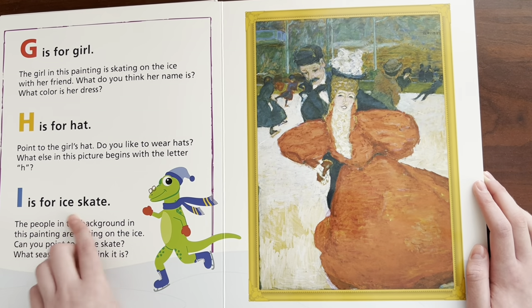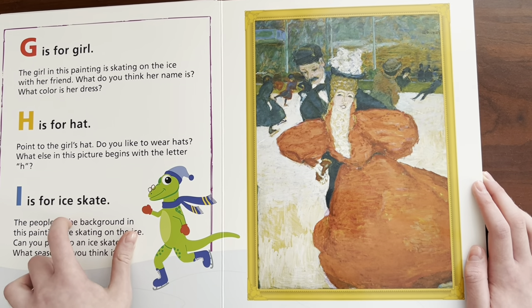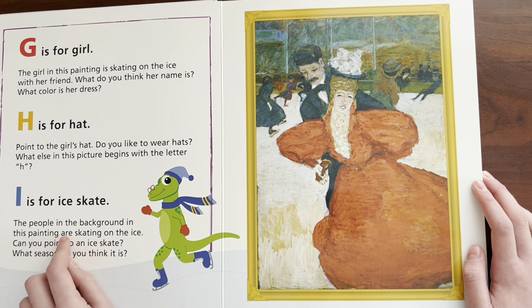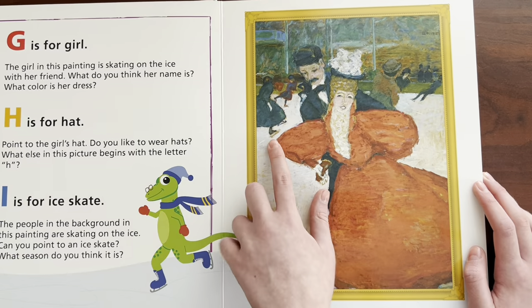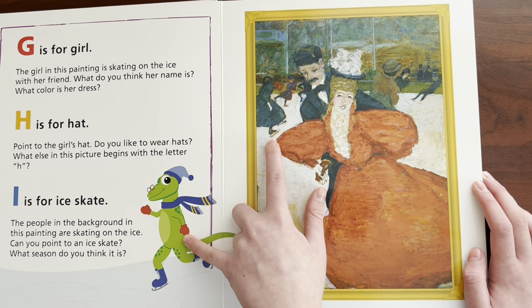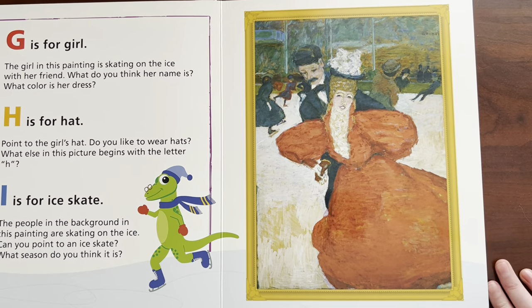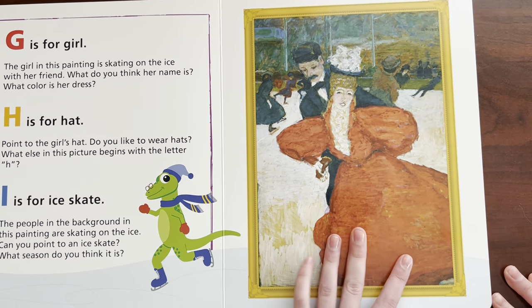I is for ice skate. Can you say ice? Ice. Skate. The people in the background in this painting are skating on the ice. Can you point to an ice skate? What season do you think it is? Do you think it's winter? Winter.